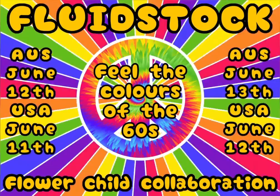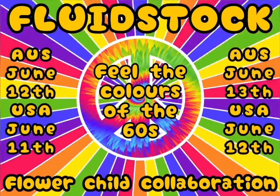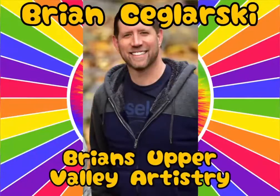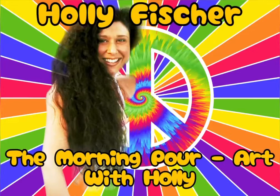Hey, have you heard about that collaboration called Fluid Stock? If you haven't, well let me tell you about it. On day one there's Brian Seglaski from Brian's Upper Valley Artistry, then Holly Fisher from The Morning Paw Art with Holly.